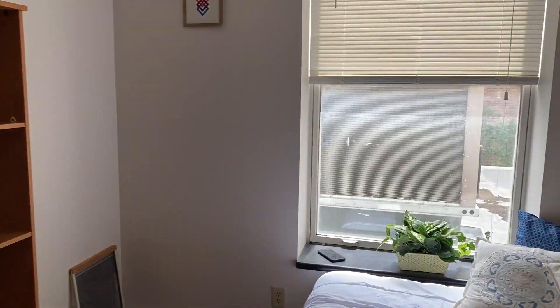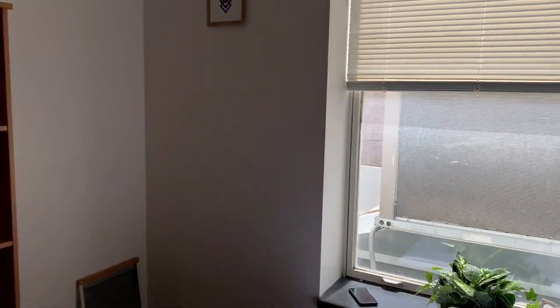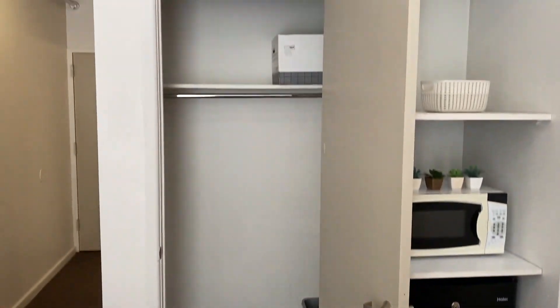This apartment faces south, so you get plenty of natural light despite the limited view. Every studio efficiency has a microwave and a mini fridge, as well as plenty of closet space.